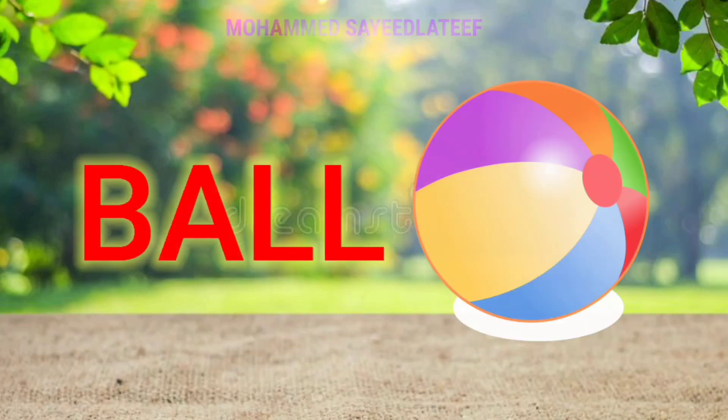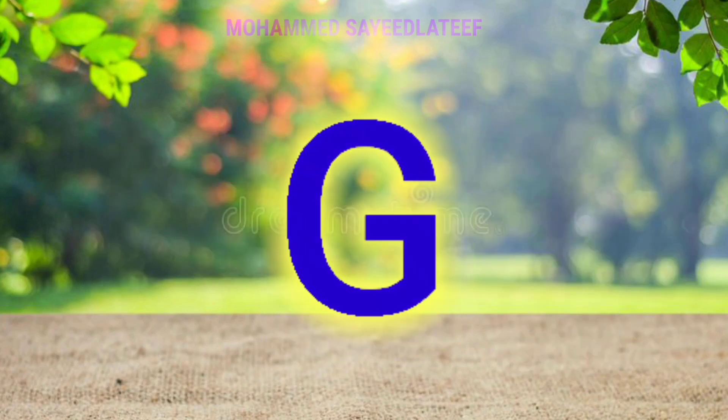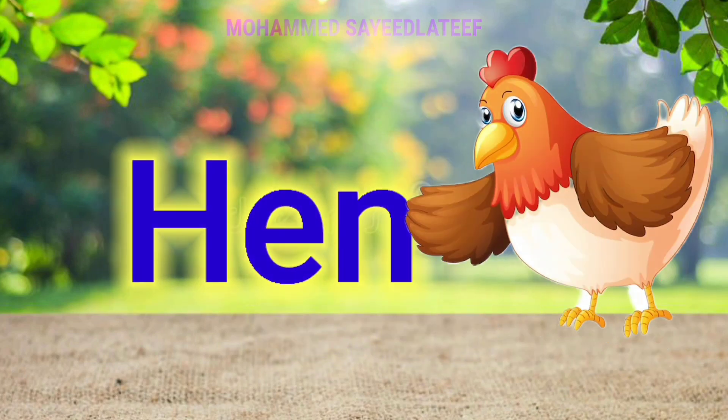A for apple, B for ball, C for cat, D for dog, E for elephant, F for fish, G for bird, H for hen.